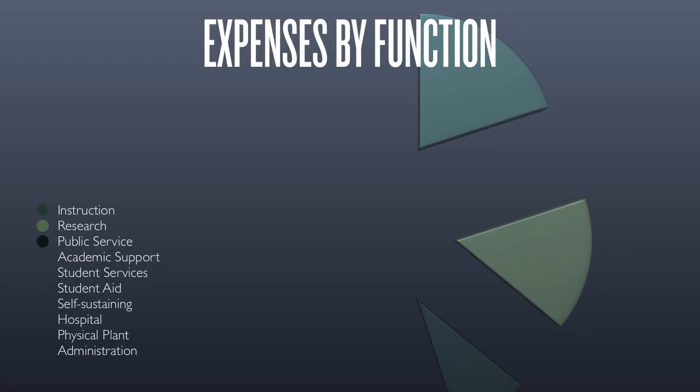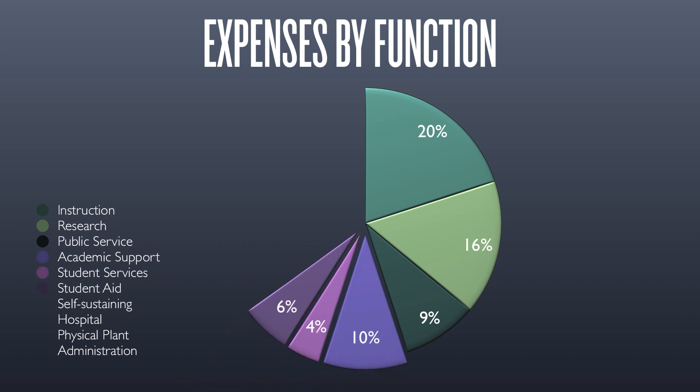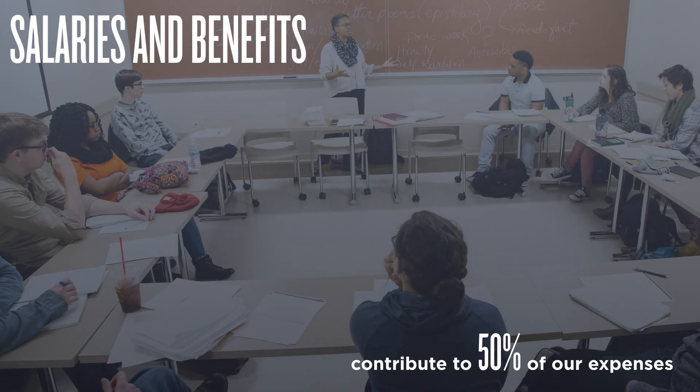The budget helps the system to deliver on its mission and supports instruction, cutting-edge research, student services, patient care, and facilities operations. The three largest categories of expenses are for instruction, research, and patient care activities. About half of the system's budget is used to support people through salaries and benefits.